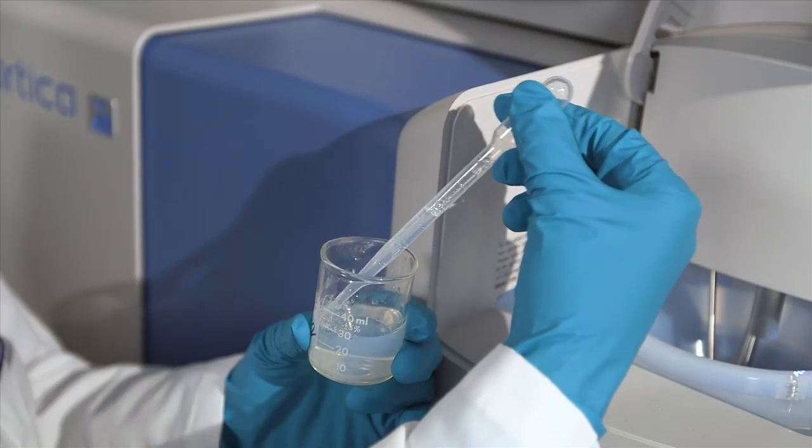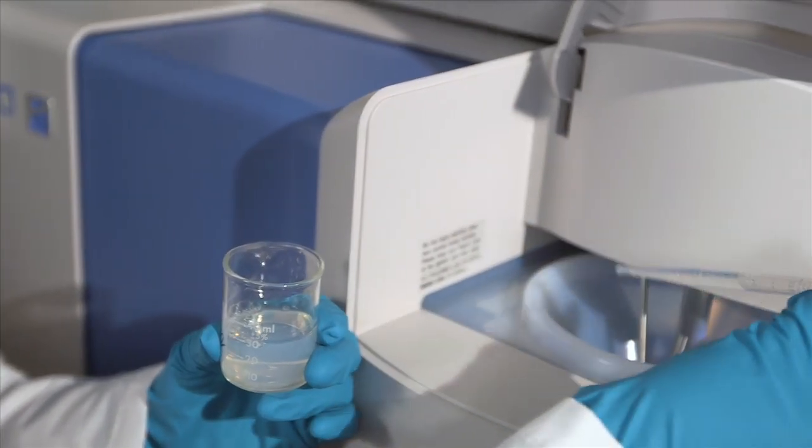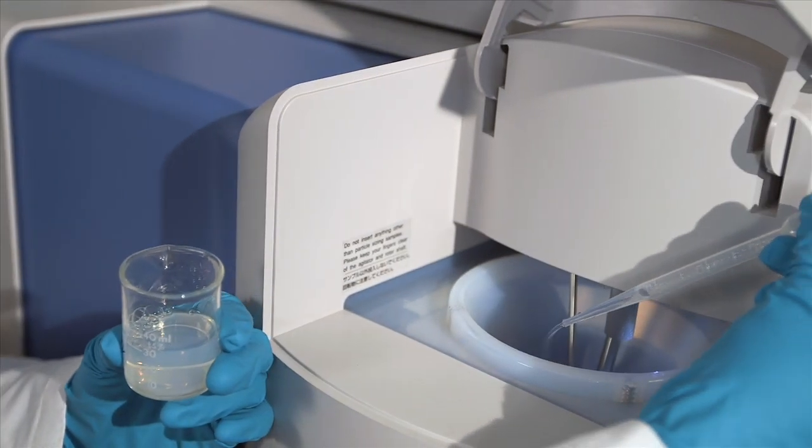The LA960 maintains the excellent build quality and reliability you expect from Horiba Scientific. Industry-best instrument-to-instrument agreement makes multiple operator or multiple location setups hassle free.